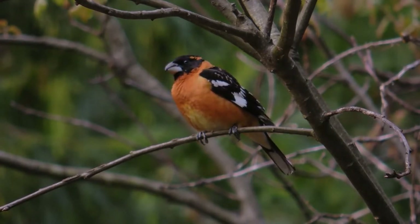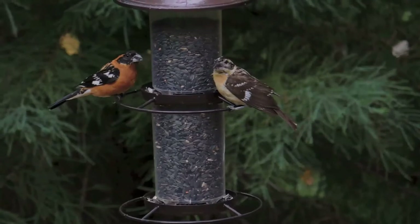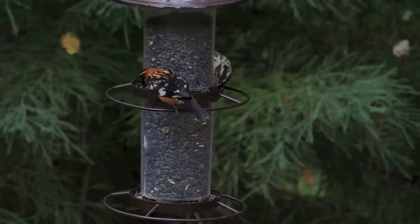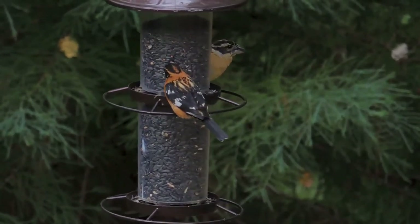The female has a brown head, neck, and back with sparrow-like black streaks. She also has white streaks down the middle of her head, over her eyes, and on her cheeks. Her breast is white, and wings and tail are grayish-brown with two white wing bars and yellowish wing edges.